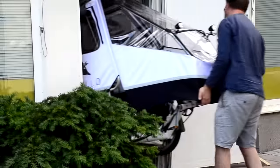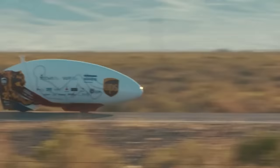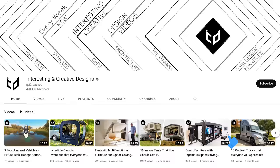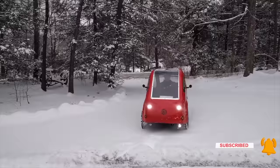Should I take the bicycle or the car today? Each has its advantages, but what if you could combine the best parts of both vehicles into one? As it turns out, now you can! Welcome back to the Interesting and Creative Designs channel. Here are 9 incredible bicycle cars that are good for both you and the environment.